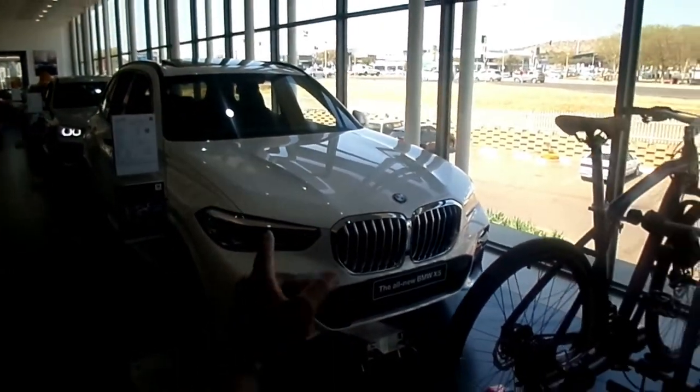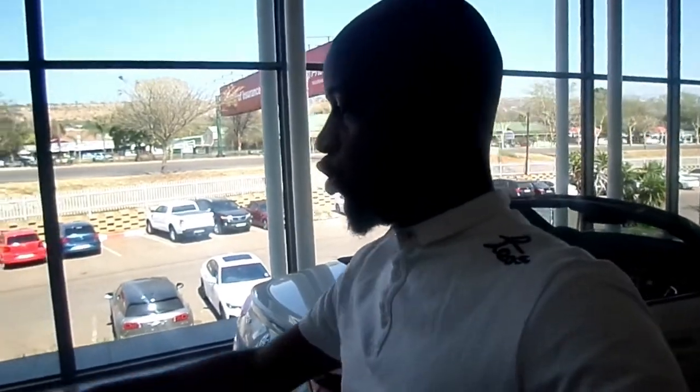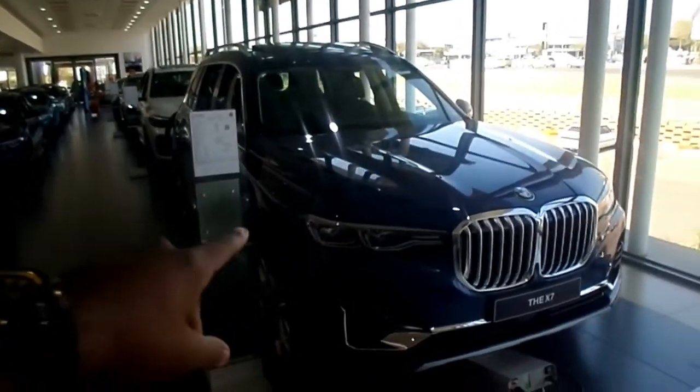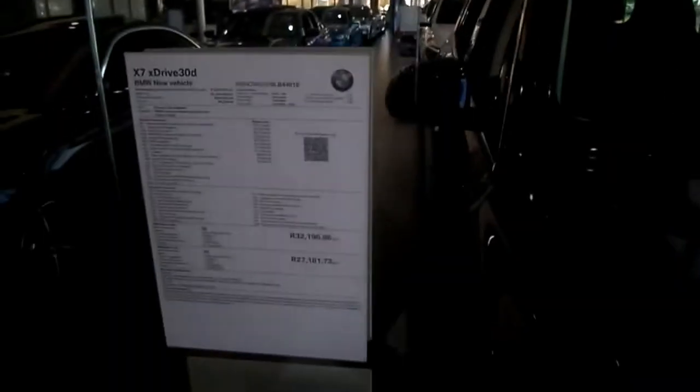The X7 sets its standard against the Range Rover Vogue. There are comparison videos on YouTube where the X7 actually beat the Range Rover, though people still buy the Range Rover for status. Go to a Range Rover dealership and compare the Vogue against the X7. The monthly payment on the X7 is about 27,000 to 32,000 rand — that's the base price for this vehicle. Guys, thank you very much for the vlog.